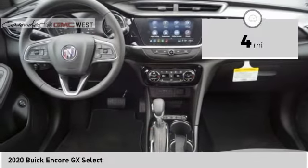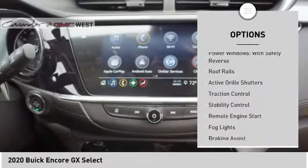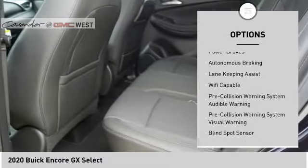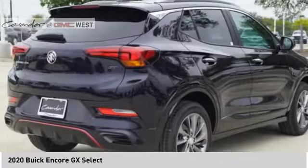This vehicle has less than 100 miles. Here are some of this vehicle's great options: power windows with safety reverse, roof rails, active grille shutters, traction control, stability control, remote engine start, fog lights, braking assist, power brakes, and autonomous braking.